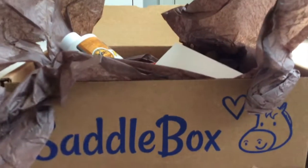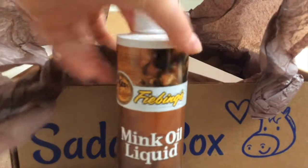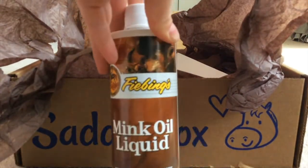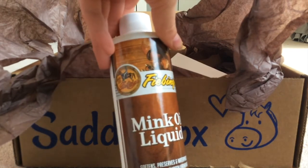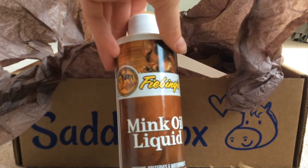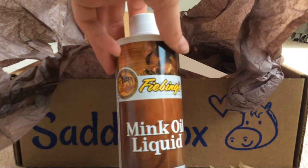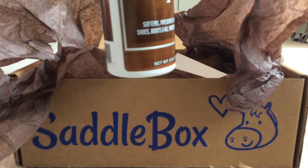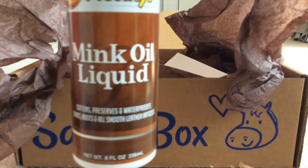Here is mink oil liquid — it softens, waterproofs shoes, boots, and all leather. That would be good for saddles because I ride in the rain sometimes.